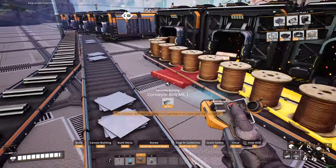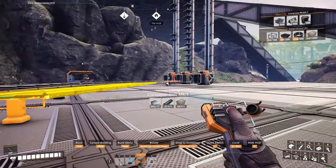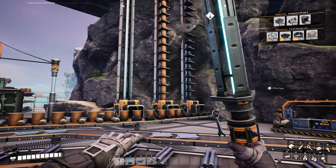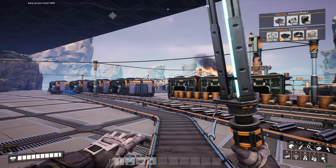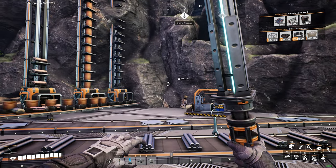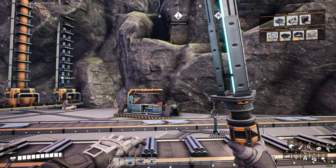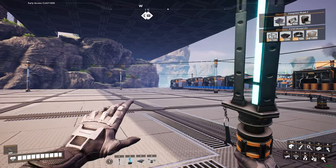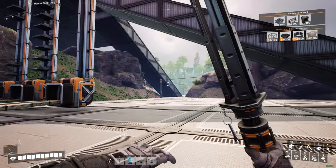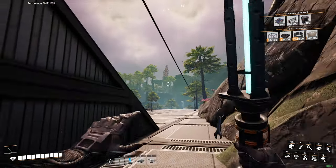I hook everything up so that it works and then I tidy it up. I get the idea going and then I work backwards from the destination to the source when tidying up — not efficient time-wise, but it's how I play. Some people can't do organization at all and their place looks like Let's Game It Out, with conveyor belts everywhere. I don't judge them. I have a little bit of spaghetti here and there and then I tidy it up.